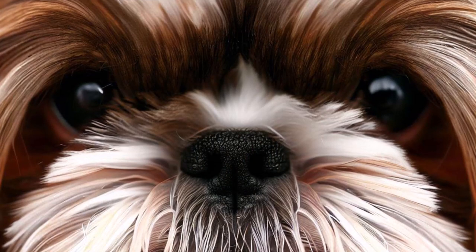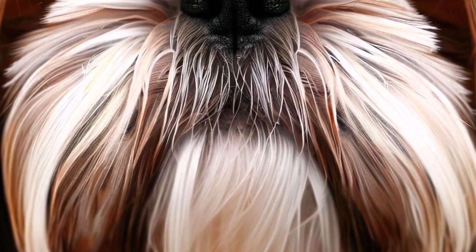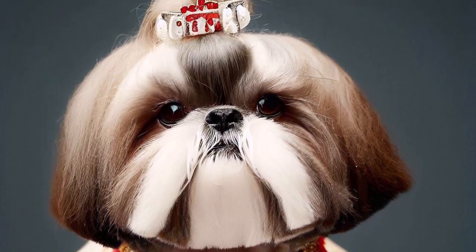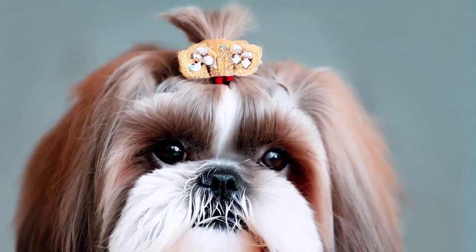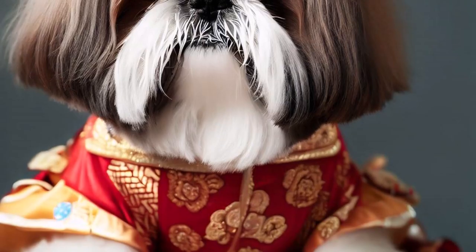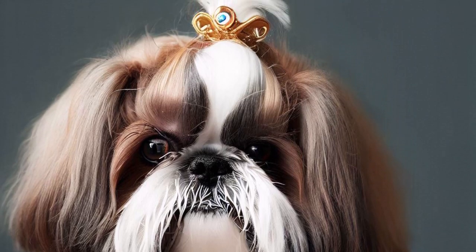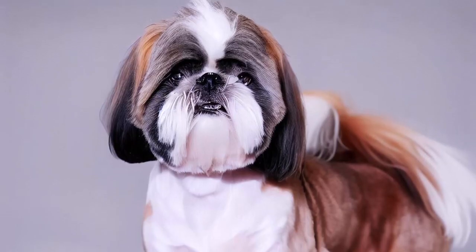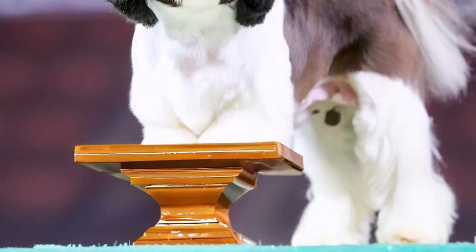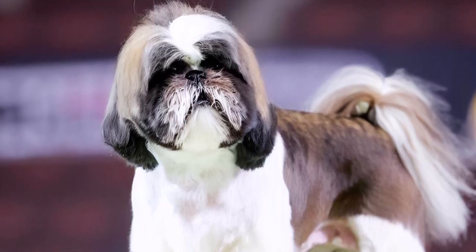4. They were once bred by Tibetan monks. It's believed that Shih Tzus were bred and raised by Tibetan monks before they became popular among Chinese royalty. The monks considered these dogs to be sacred and believed that they brought good luck. 5. Shih Tzus can have a chrysanthemum face — some have a unique facial hair pattern resembling a chrysanthemum flower, with hair growing in different directions around the nose and muzzle.